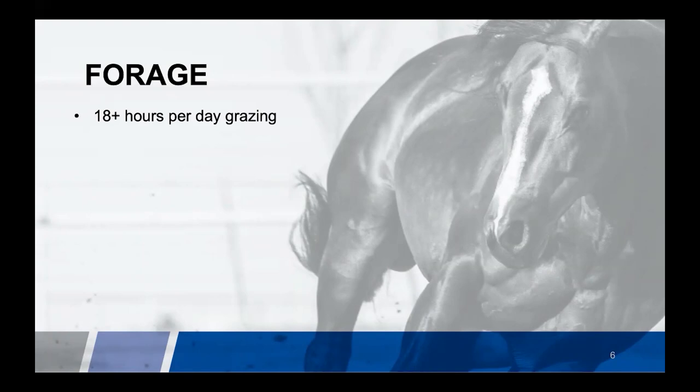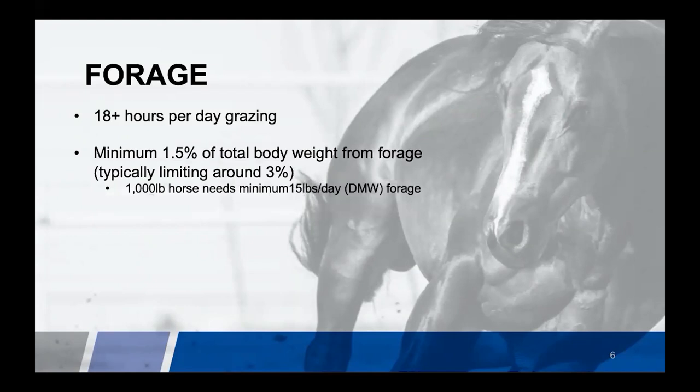On top of that, the lack of long-stem forage passing to the stomach can greatly increase instances of gastric ulcers and digestive disturbances. So ideally, a horse would have access 24/7. However, if we're managing intake, they really should be fed a minimum of 1.5% of their total desired body weight per day from forage or a high-fiber source. A 1,000-pound horse needs to consume a minimum of 15 pounds per day.